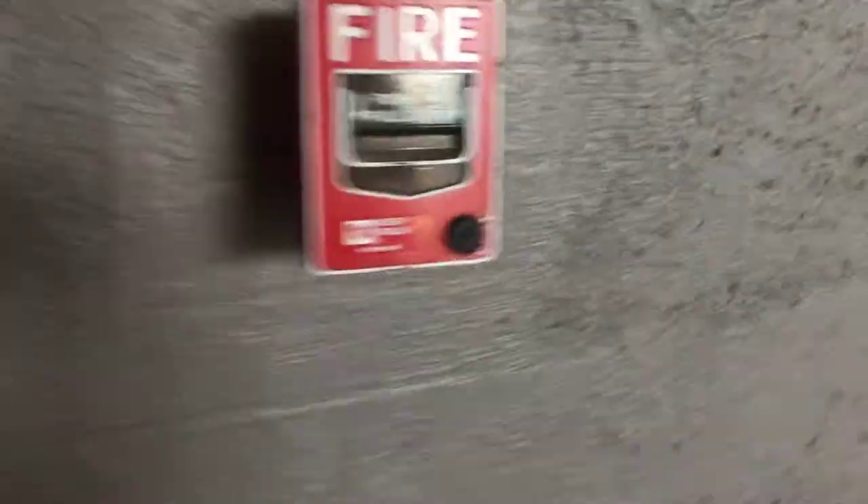We're going to ride the Otis Series 1 elevator here. Before we go, we got a BG-12 Silent Night fire alarm. This is a suspect alert.